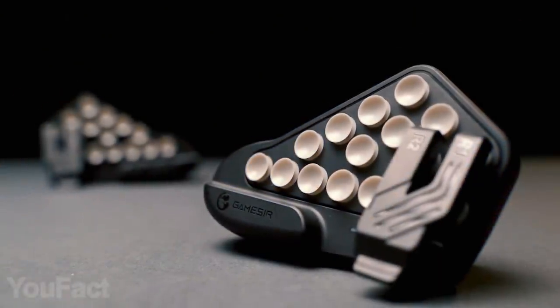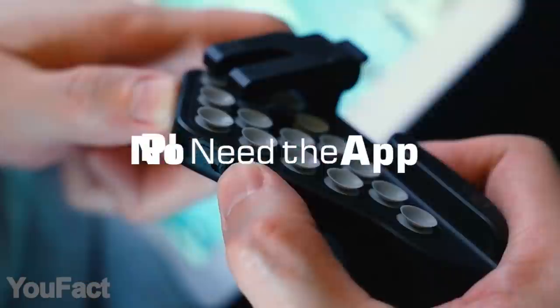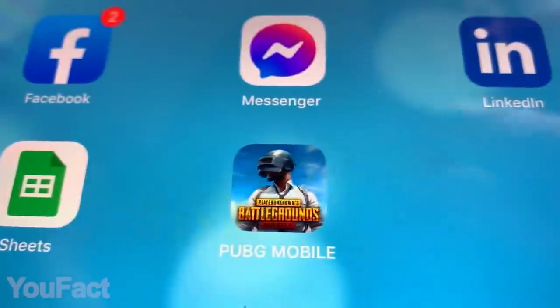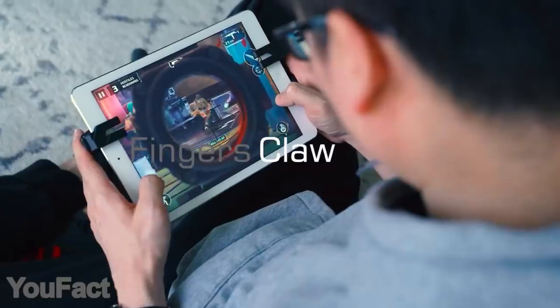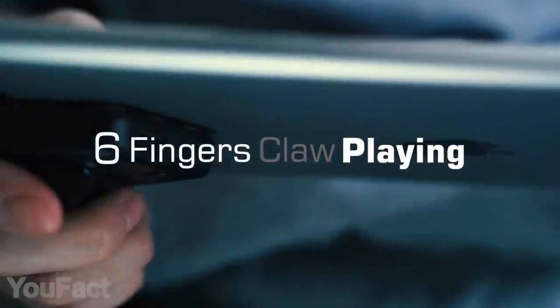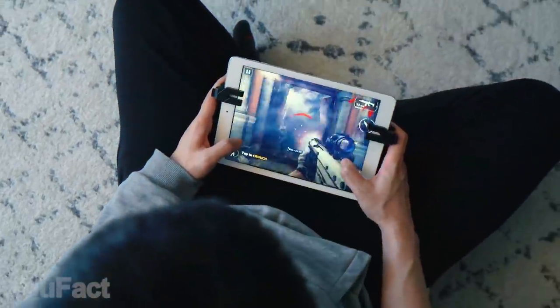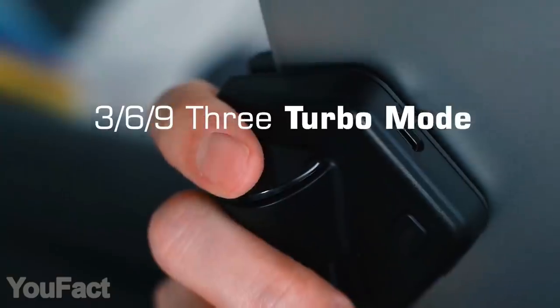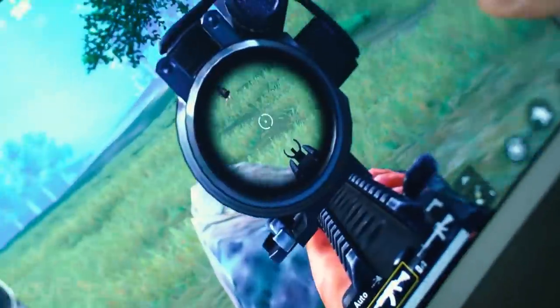Why this tablet controller? First, its suction cup design allows you to install the device in no time. Second, you won't need any apps — just plug and play. Third, the six-fingers claw playing feature allows you to use six fingers on iPad or Android tablet like a pro. The controller also has two turbo buttons on both sides, so you can select a suitable turbo mode according to the battlefield status.